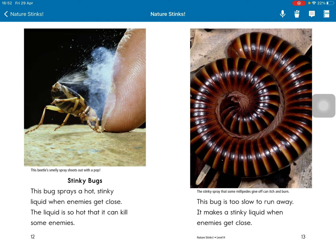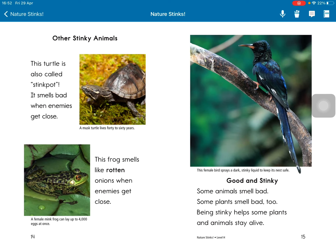The liquid is also so hot that it can kill some enemies. This bug is too slow to run away. It makes a stinky liquid when enemies get close. Other stinky animals.